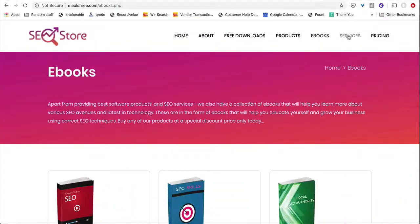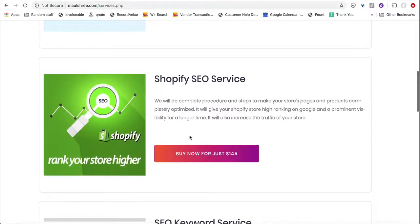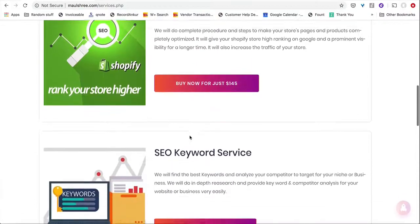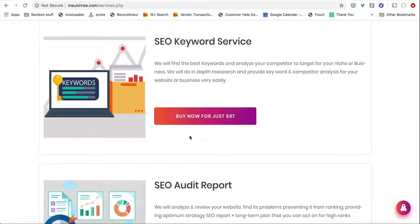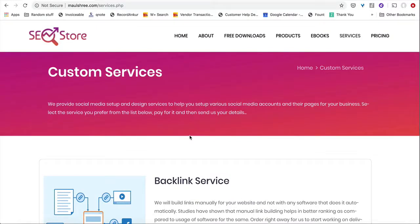You can also sell services like done-for-you SEO services, backlinking services, SEO for Shopify stores, keyword research services, or even audit reports. You can get all these apps inside the SEO Store complete package, and use them to create high-ticket apps and services to make sales from.